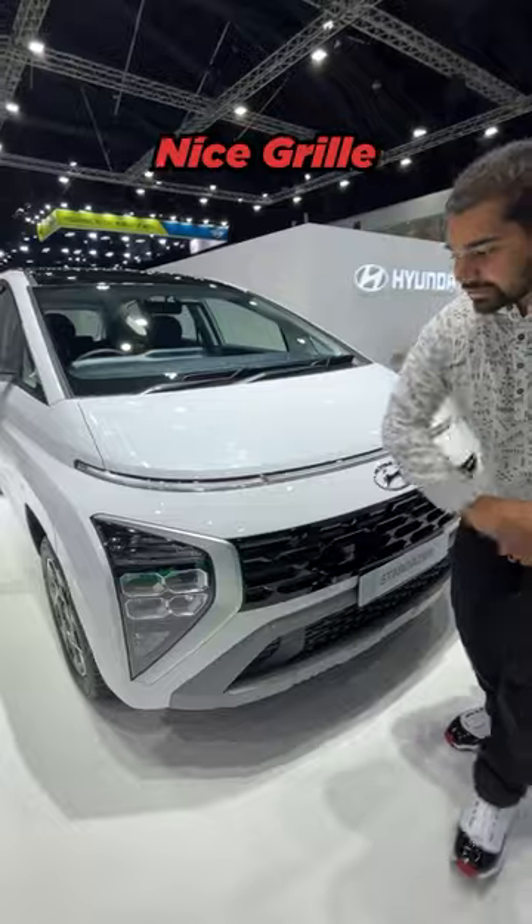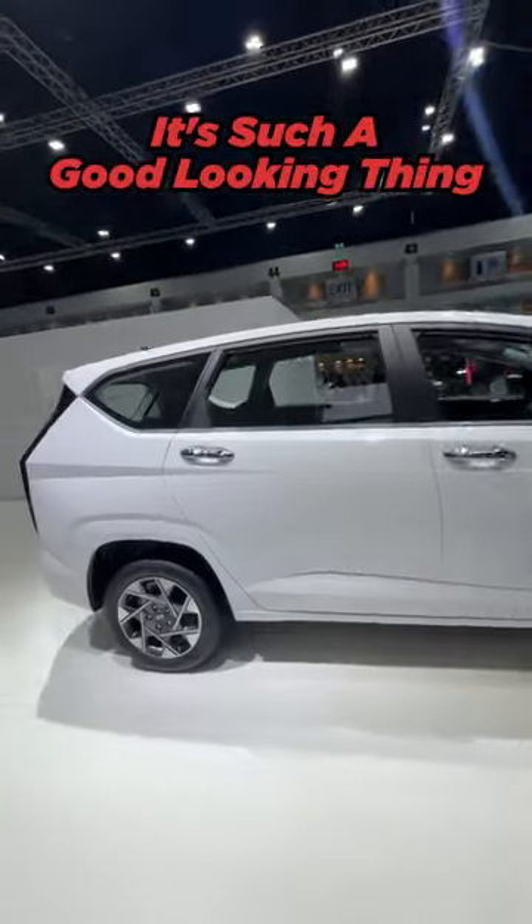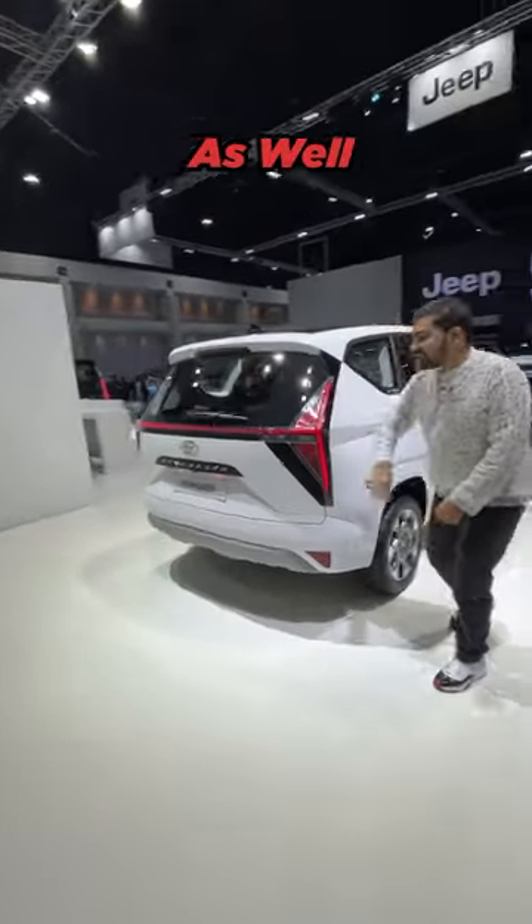Connected DRLs, nice grille, LED lighting, 16-inch alloy wheels on the side. Look at that body shape, it's such good looking. And the rear has nice looking LED lamps as well.